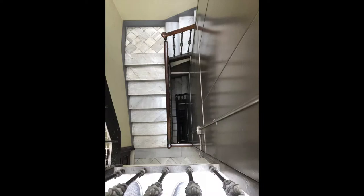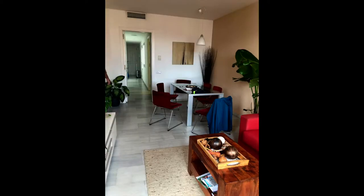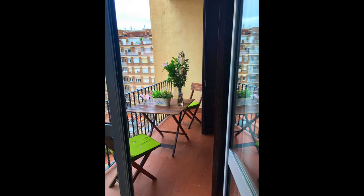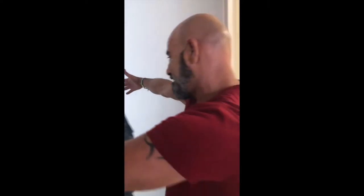We stayed in a really nice two-bedroom, one-bath Airbnb in central Barcelona. It cost about $200 a night for all four of us. Our wonderful host even taught us how to greet in Barcelona — one peck on each cheek. My sister really liked the demonstration.